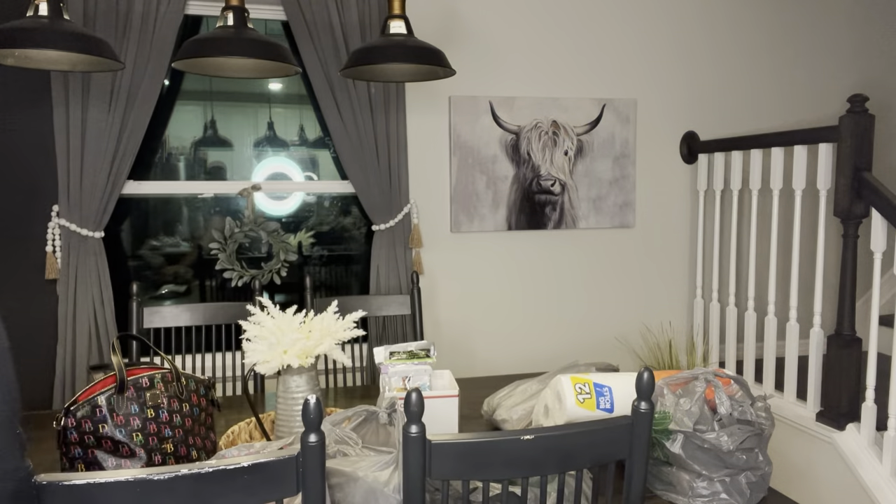I also grabbed some Glad bags. I love the Glad brand and we didn't have any — my daughter was trying to pack some stuff today. Freezer gallon zipper bags. I also grabbed some butter — I didn't want to grab a big thing because we're not going to be here and it would go bad. My daughter grabbed refried beans because she likes refried beans with eggs and stuff. You get 20.5 ounces — not bad.